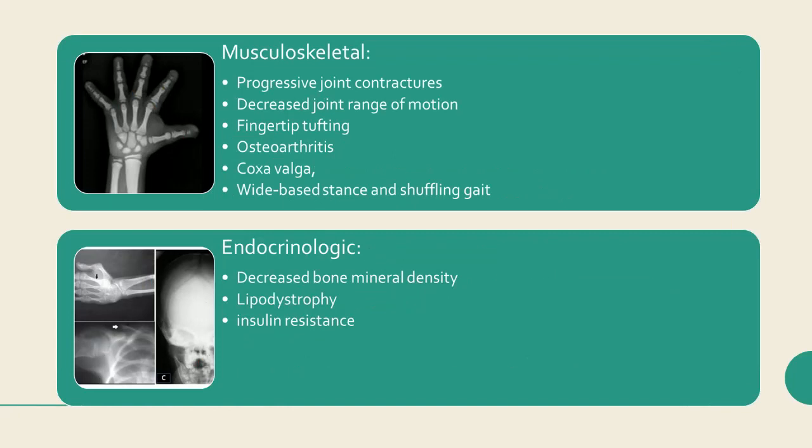Musculoskeletal findings include progressive joint contractures, decreased joint range of motion, fingertip tufting, osteoarthritis, coxa valga, and a wide-based stance and shuffling gait. Endocrinologic abnormalities include decreased bone mineral density, lipodystrophy, and insulin resistance.